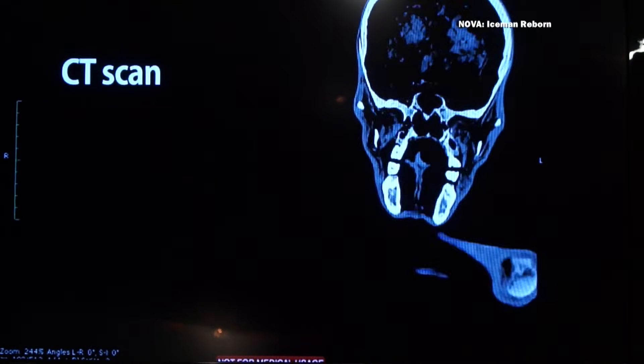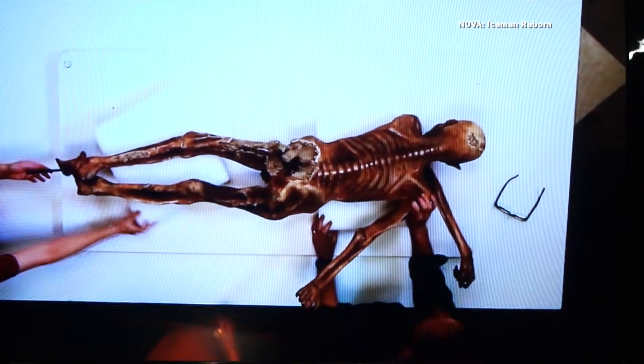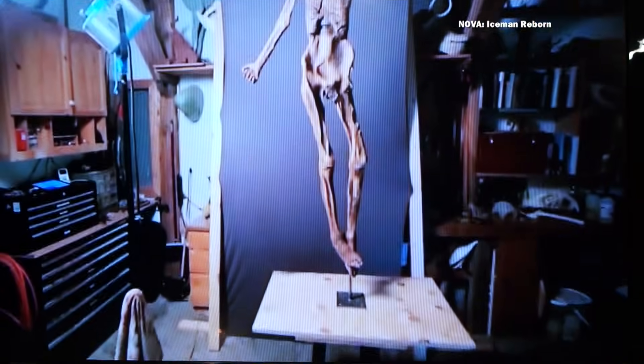One of his future projects is a life-sized replica of a woolly mammoth. He had the honor of gaining access to the actual mummy. He was given CAT scans, and they did a 3D printing copy.